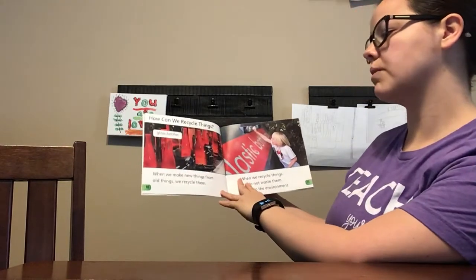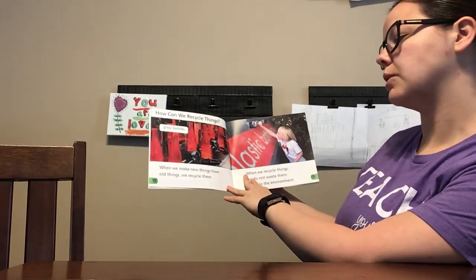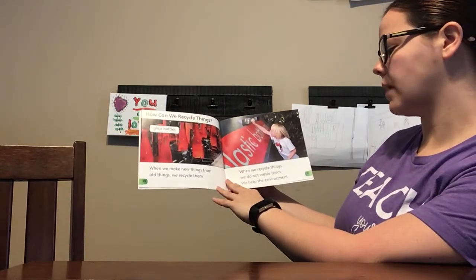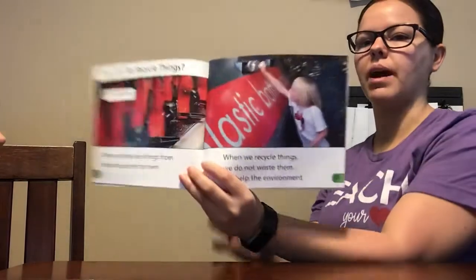How can we recycle things? When we make new things from old things, we recycle them. When we recycle things, we do not waste them. We help the environment.